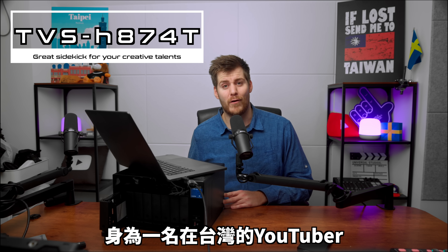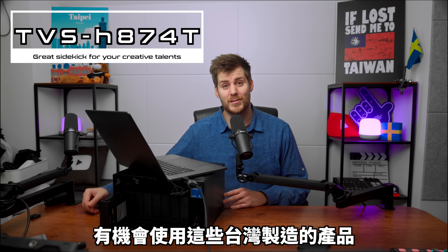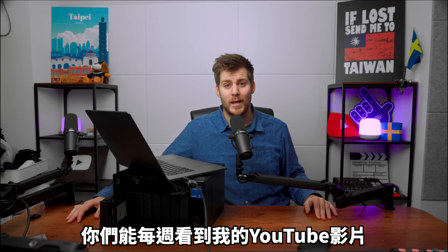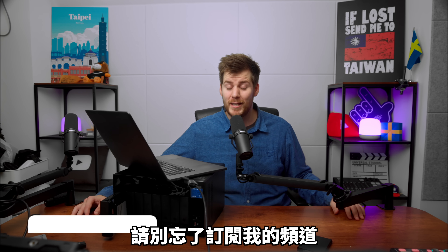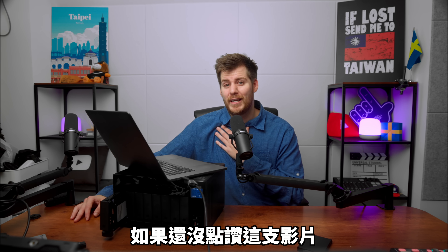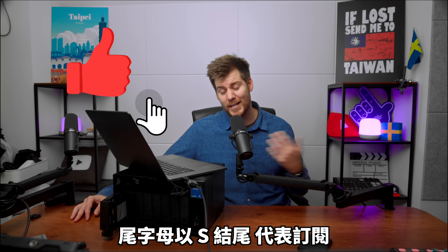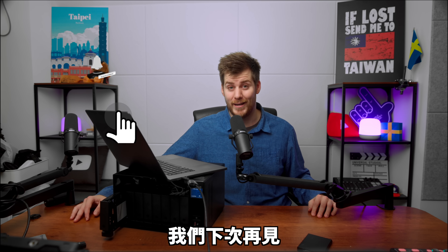I'm extremely proud to say that this was a Taiwanese solution using Taiwanese SSDs inside this Taiwanese beast of a machine. I am extremely proud of being a YouTuber here in Taiwan using these Taiwanese products, so you — the Taiwanese people — get to see my YouTube videos every single week. If you do want to see my videos every single week here from Taiwan, please do not forget to subscribe to my channel. Please also help me out by liking this video. Thank you all so much for watching. My name is Lucas — starts with L as in like, ends with S, and then subscribe. Please do both. I'll see y'all in the next one.